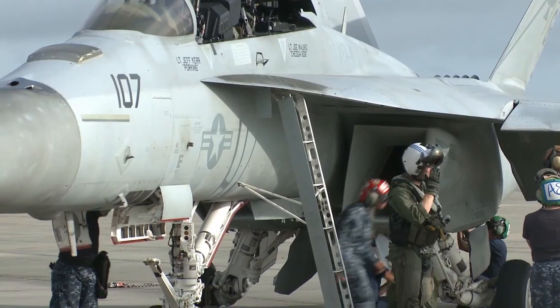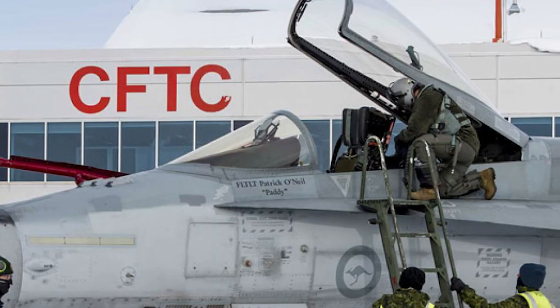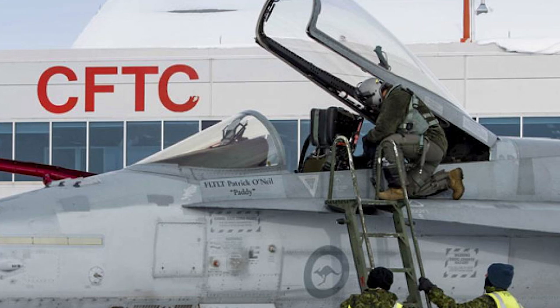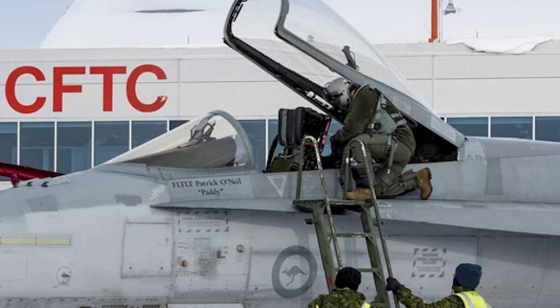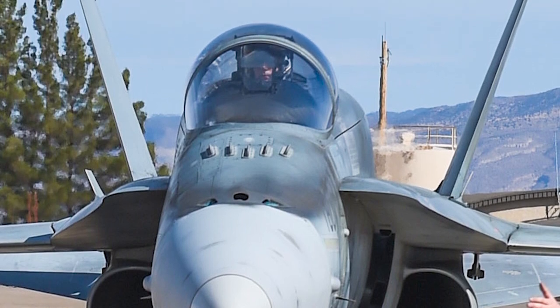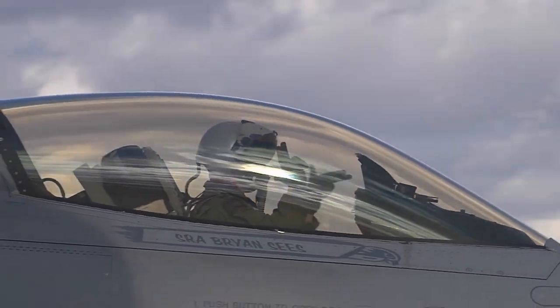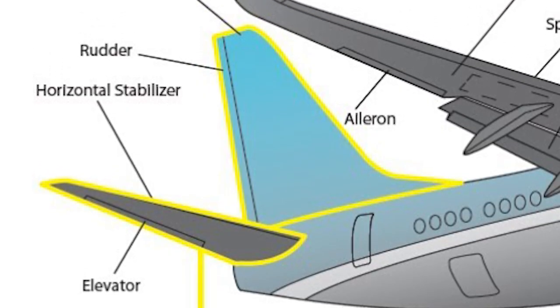Before opening these doors, deactivate the emergency slide. Inside and outside over-pressure lights signal safe opening. The door has a vent panel, inside and exterior latches. The pilot controls the plane via ailerons, elevator, and rudder.